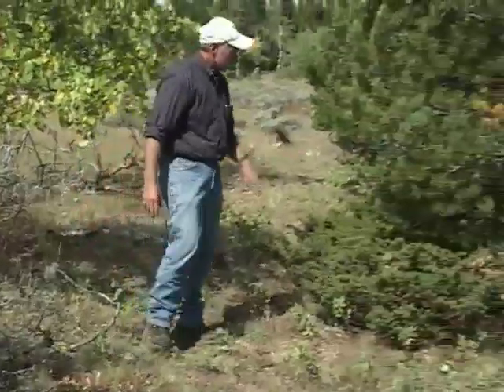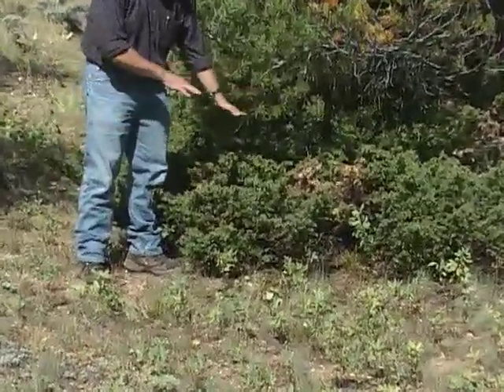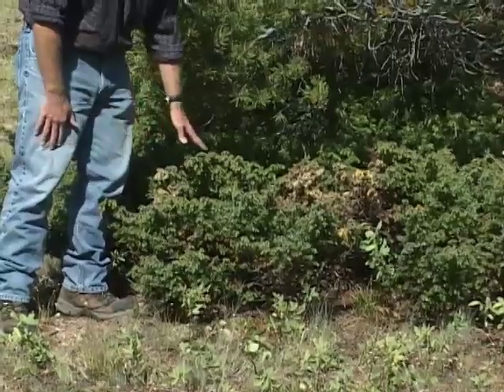Right over here is what's called common juniper. These berries are very important for wildlife, but did you know that they also go to flavor that alcoholic beverage called gin?